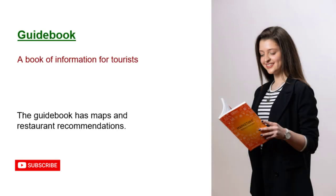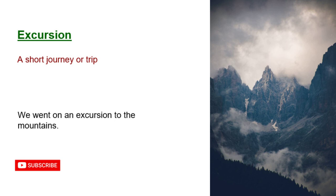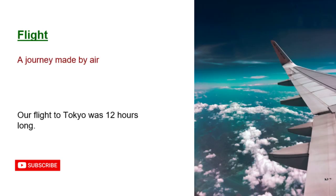Guidebook: a book of information for tourists. The guidebook has maps and restaurant recommendations. Excursion: a short journey or trip. We went on an excursion to the mountains. Flight: a journey made by air. Our flight to Tokyo was 12 hours long.